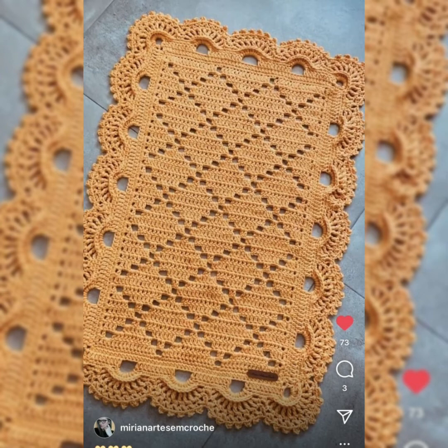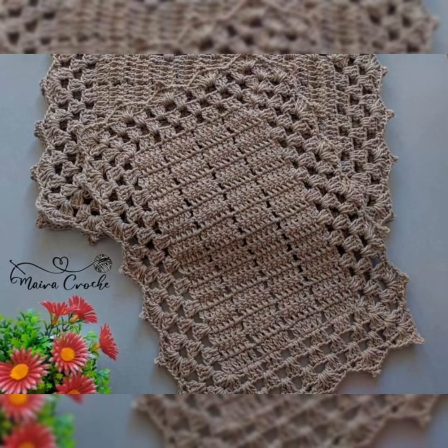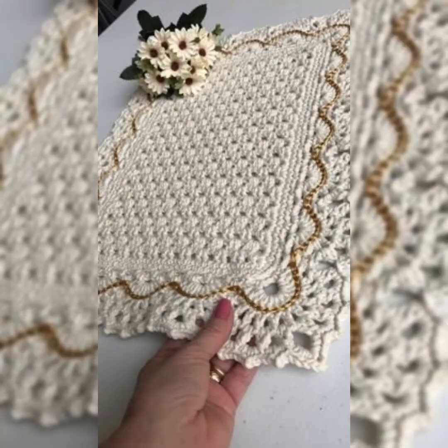I hope you guys are enjoying the collection. As you can see, they are all super stylish and trendy, with beautiful crochet patterns and really nice colors with so many beautiful stitches.